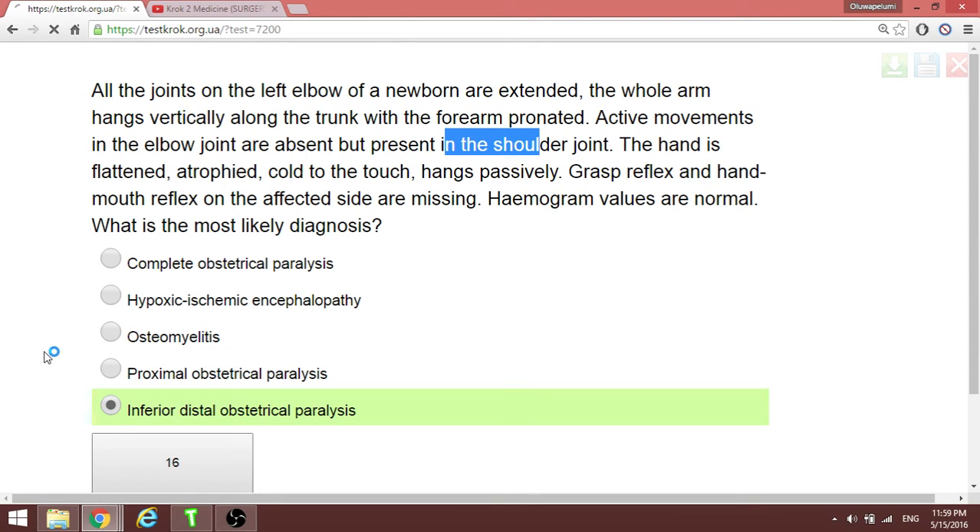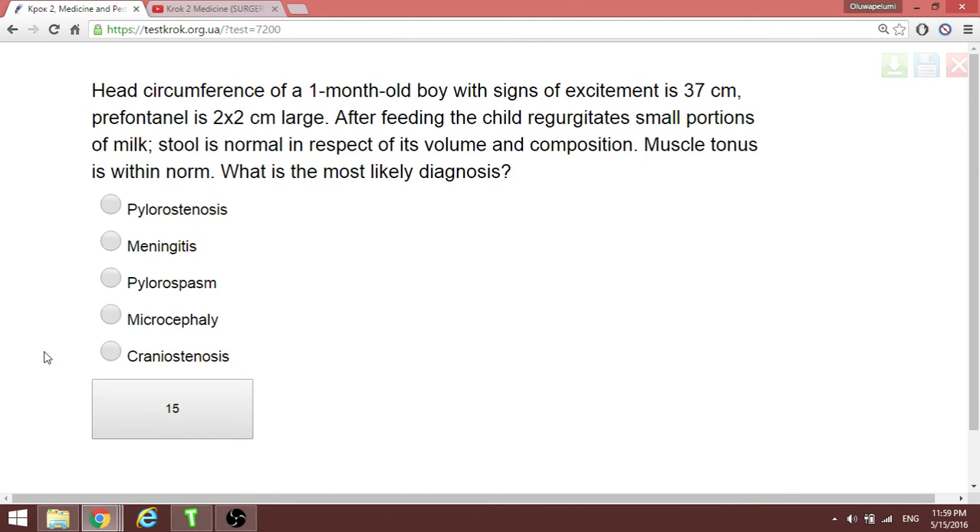A one-month-old baby has a head circumference of 37 cm. When a child vomits small portions close to the amounts ingested, that is pylorospasm — not stenosis. Pylorospasm is when the child regurgitates some volume shortly after feeding.